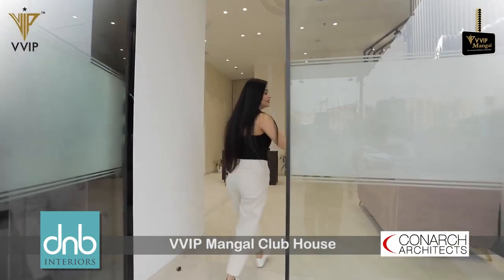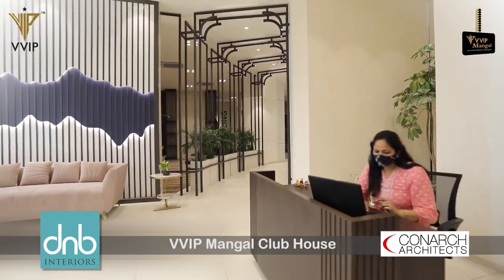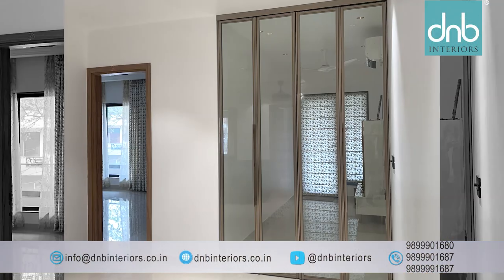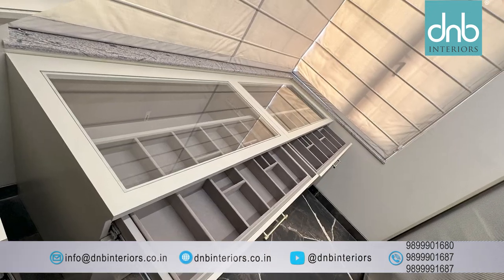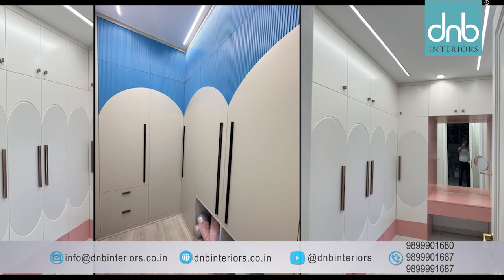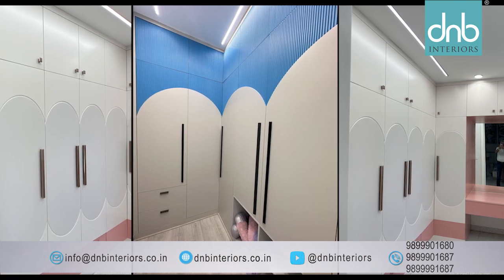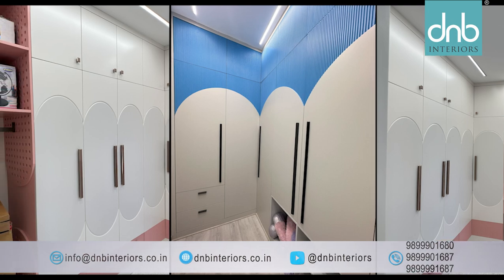Always at the forefront of innovation, D&B Interiors seamlessly incorporates the fusion of materials like cane, metal, glass and wood in its range of furniture products. The recent fusion of these elements, coupled with precision PU painting, showcases their commitment to meeting and exceeding clients' evolving expectations.